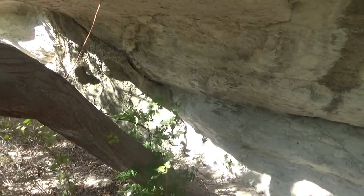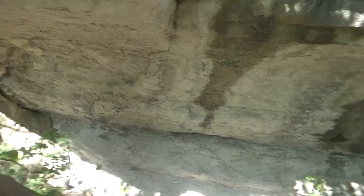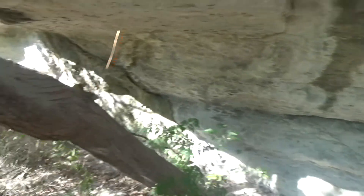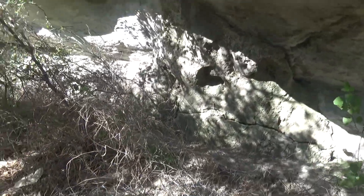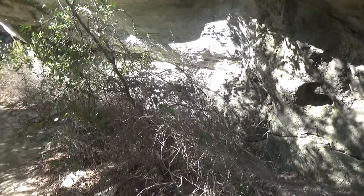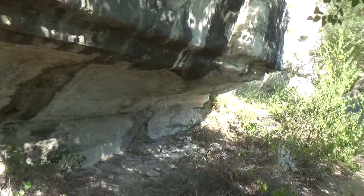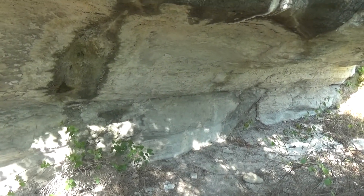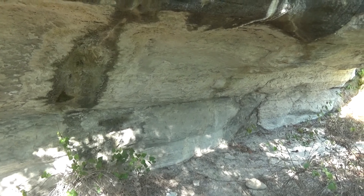Urban Assault Wall Shelter is located under the cliff side of Urban Assault Wall. It doesn't go very deep since it's not really a cave, but actually a rock shelter, as I said earlier in the video.